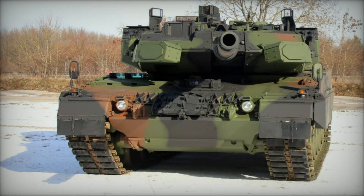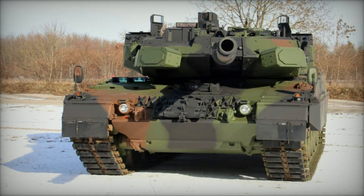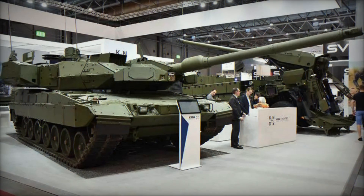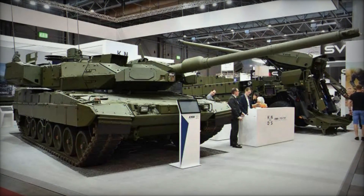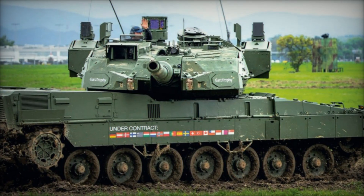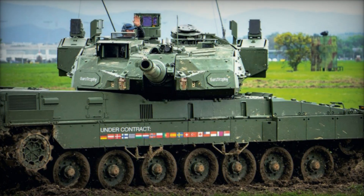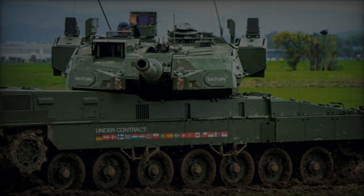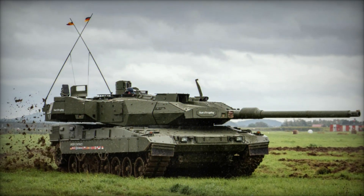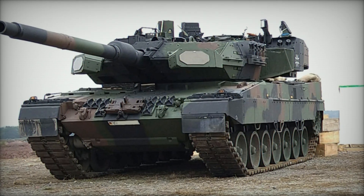The Leopard 2A8 is fortified with an advanced armor protection system that integrates steel, tungsten, composite filler, and ceramic components. This multi-layered armor configuration provides enhanced survivability against modern battlefield threats, including kinetic energy penetrators and explosive projectiles. Complementing its robust passive armor kit is the Eurotrophy Active Protection System (APS), offering 360-degree radar coverage and intercept capabilities, adapted from the Israeli Trophy System, ensuring comprehensive protection for the tank and its crew.